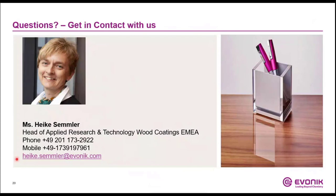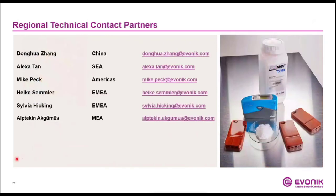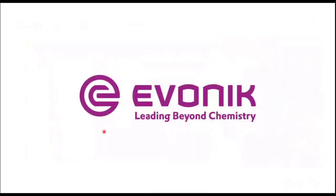If you have questions, just get in contact with us. We are happy to support you in your specific questions on matting agents for wood coatings. If you have more questions related to additives, co-binders, or matting agents in wood coatings, we are a globally acting team of experts, happy to support you. Just get in contact with us in China, Southeast Asia, America, EMEA, or MEA. Thank you for your attention.